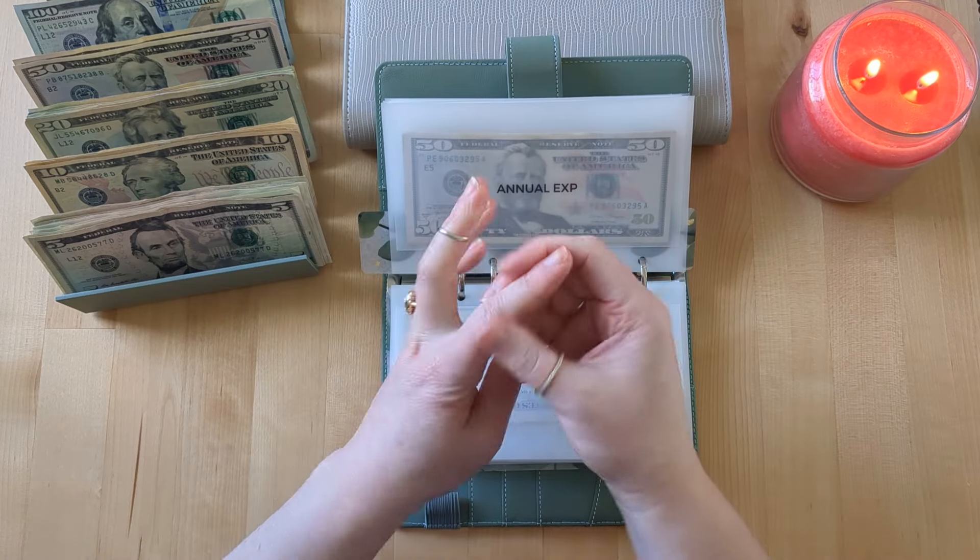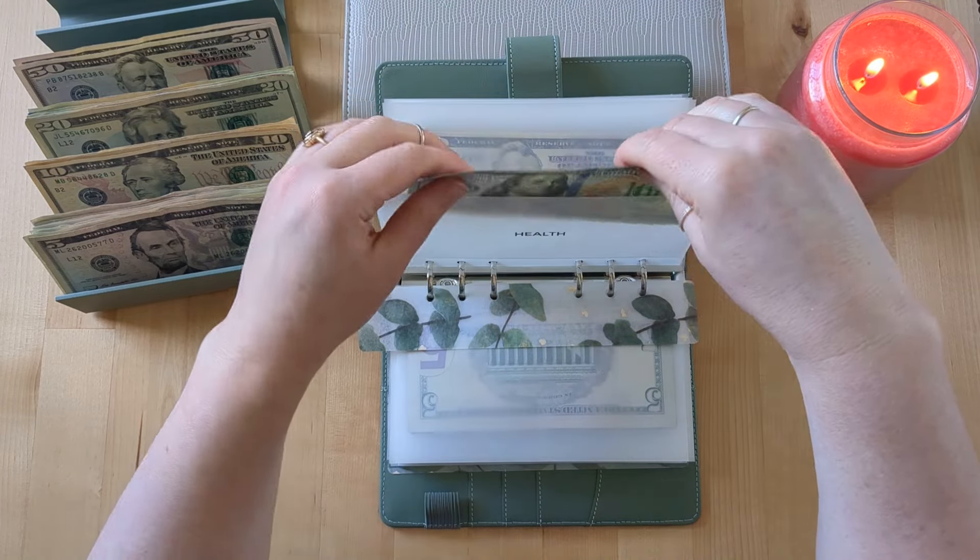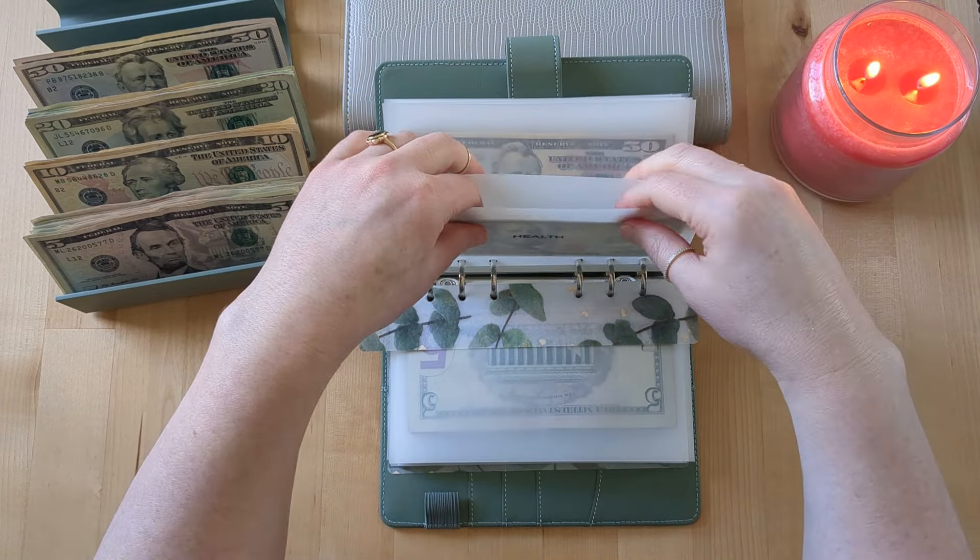I also did a cash unstuffing between the last cash stuffing and this one, so you'll see some envelope balances have changed because I took money out of them. For example, health is completely empty — we're going to be putting a $100 bill in here today — because I paid my husband's chiropractor bill, which we pay once a month, and our vitamins from Ritual, which is on auto-pay delivery. Medical is getting $20, so now we have $200 in medical. I'm just trying to build this up as an extra buffer for medical needs.